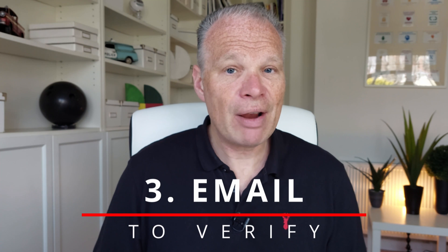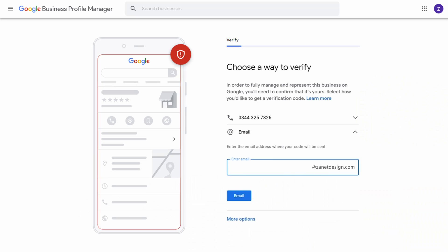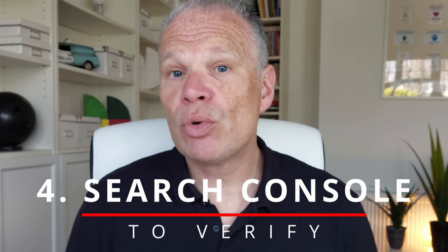The third option is email. Google knows which email to send to based on your authoritative website — if you've already registered the website with Google, they'll know the domain name. Google will send a verification to the email that uses the same domain name as your authoritative website. This would apply for those who have established a business using an authoritative website for some time.